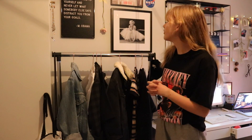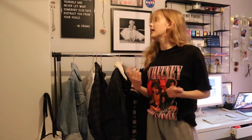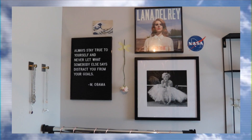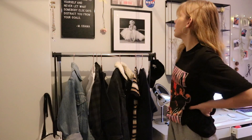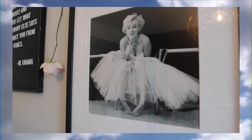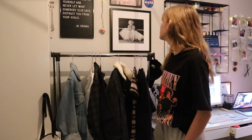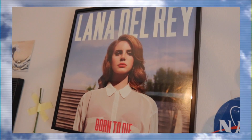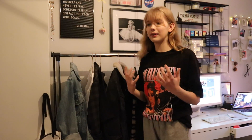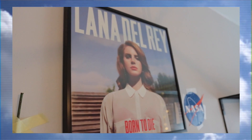Over my clothes rack I have the absolute favorite part of my room — my print wall, or photo wall. Here I just have a lot of prints and stuff that means a lot to me. First here's Marilyn Monroe. I get inspired by her because she's an icon and she's pretty. And then I have this Lana Del Rey LP — I really really like Lana Del Rey and her music and I just admire her as a musician.